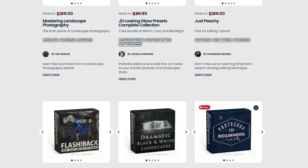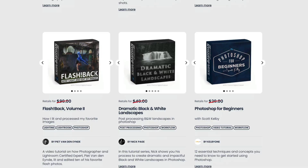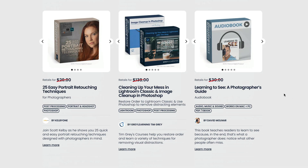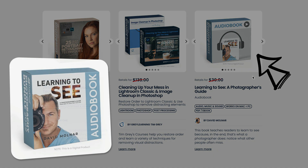There's also an audiobook by David Molnar about learning how to see — talking about finding composition and noticing things other people don't see. It's something you can consume on the move through your phone or tablet. A great product that's not specific to any software.